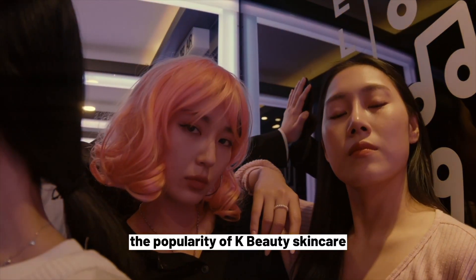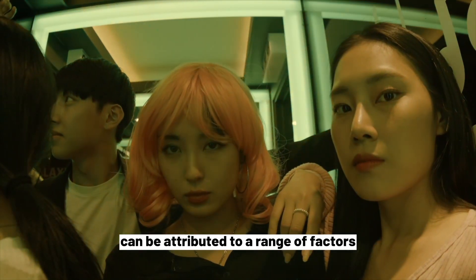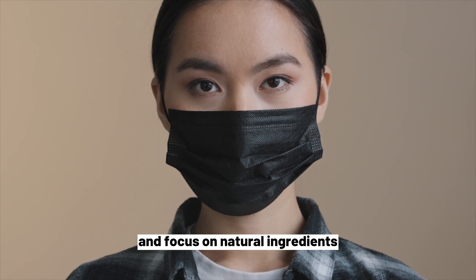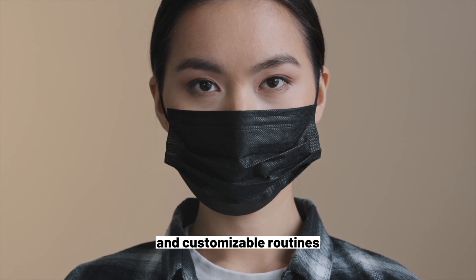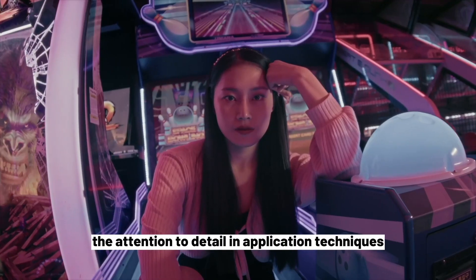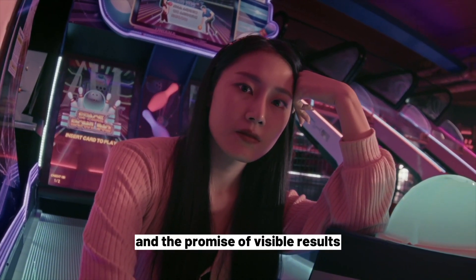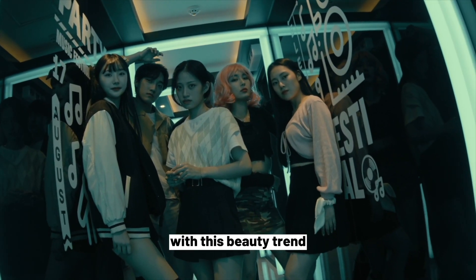In conclusion, the popularity of K-Beauty skincare can be attributed to a range of factors, from the innovative formulations and focus on natural ingredients, to the emphasis on hydration and customizable routines. The attention to detail in application techniques, fun packaging, and the promise of visible results also contribute to the fascination with this beauty trend.